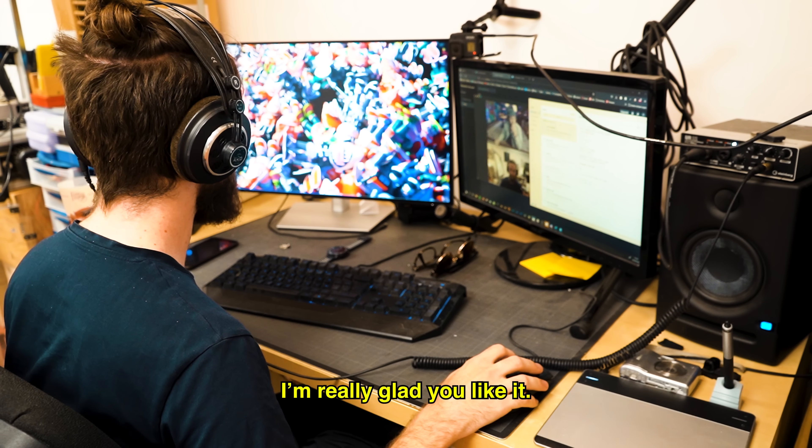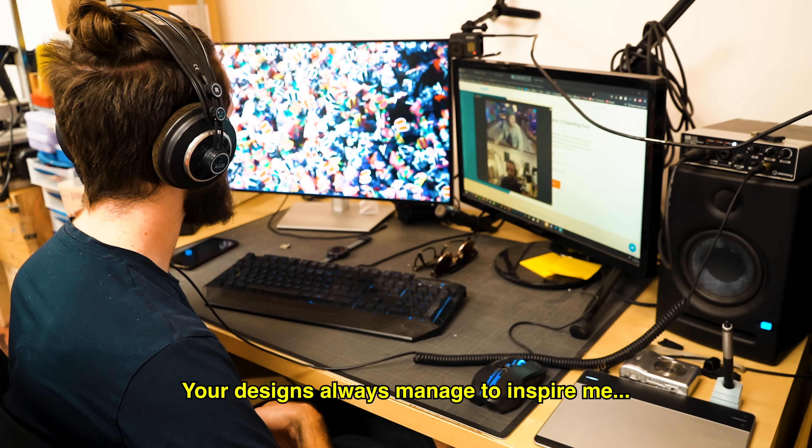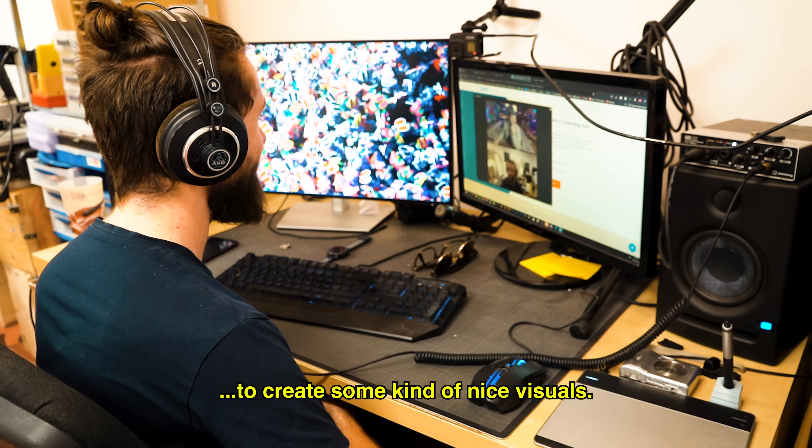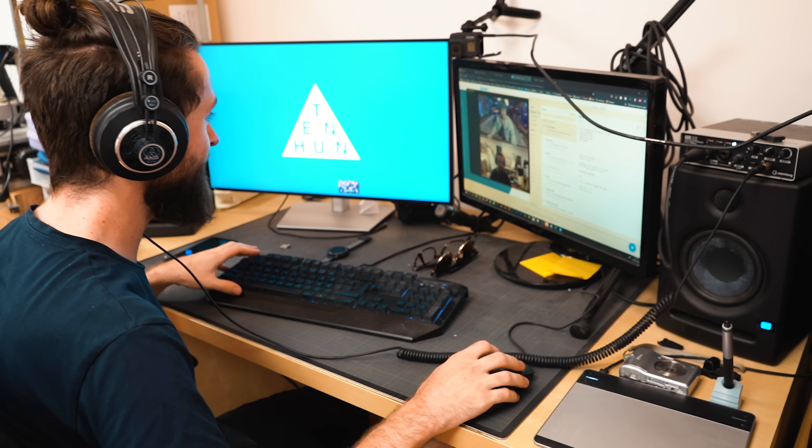Your designs always manage to inspire me to create some kind of nice visuals. I'm just so glad you're on my side, bro. I can't believe I have access to this level of quality and talent. All right, appreciate you. I'll talk to you later. Bye. Adios.